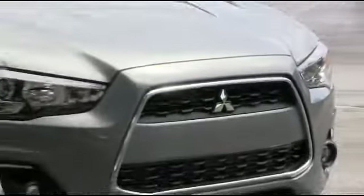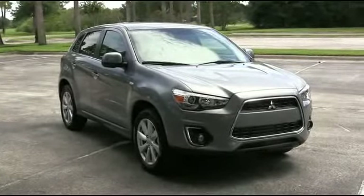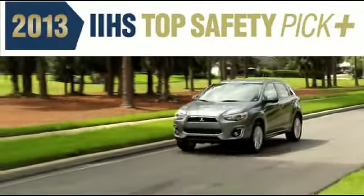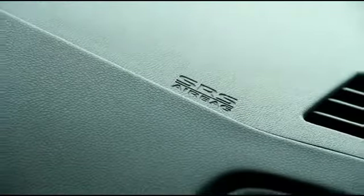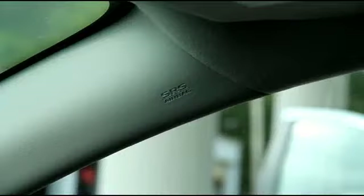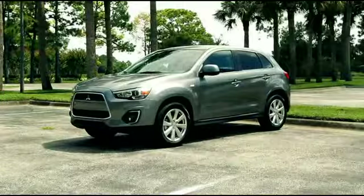Equipped with some of the most advanced safety features available, it's been honored by the Insurance Institute for Highway Safety, the IIHS, as a top safety pick for 2013, its most prestigious award. The Outlander Sport's seven airbag safety system includes dual advanced front airbags, front side impact airbags, side impact air curtains, and driver's knee airbags.